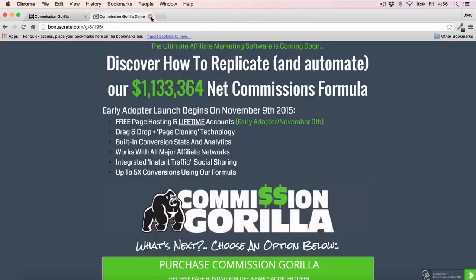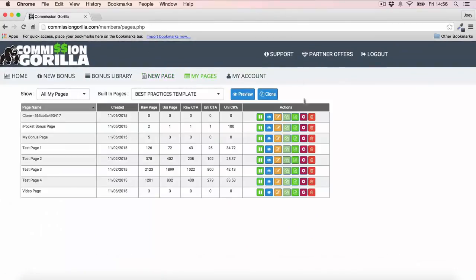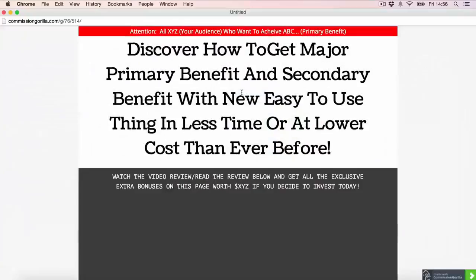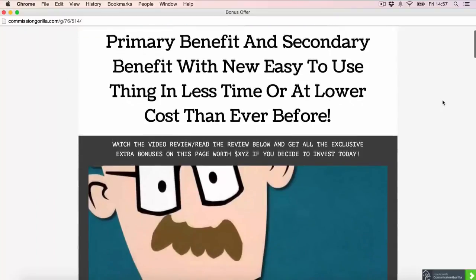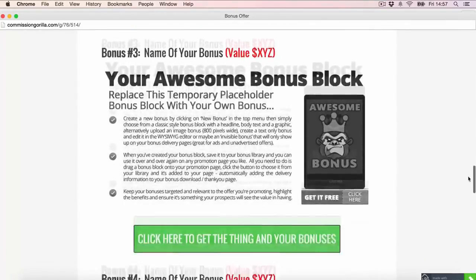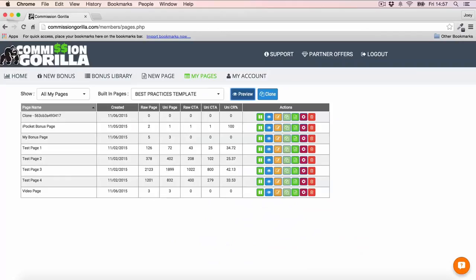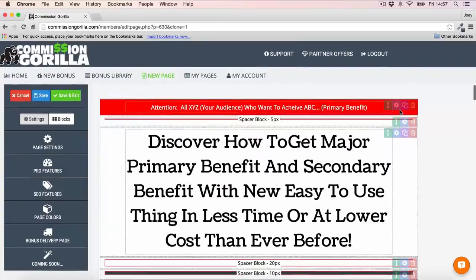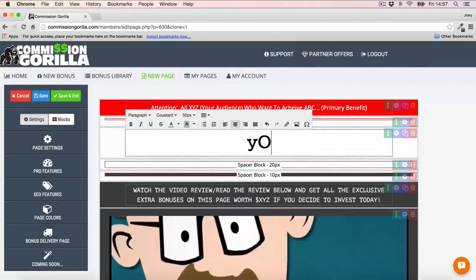One really cool thing I'd love to show you is the Template page. If you go into My Pages, the Commission Guerrilla team has created a best practices template — one they've used again and again to generate a lot of money on their promos. Here's what the actual promo page looks like — it's a very nice page showing what a good bonus page looks like, with all the layout and structure ready to go. To use this template, just hit the Clone button and it opens in a brand new page.